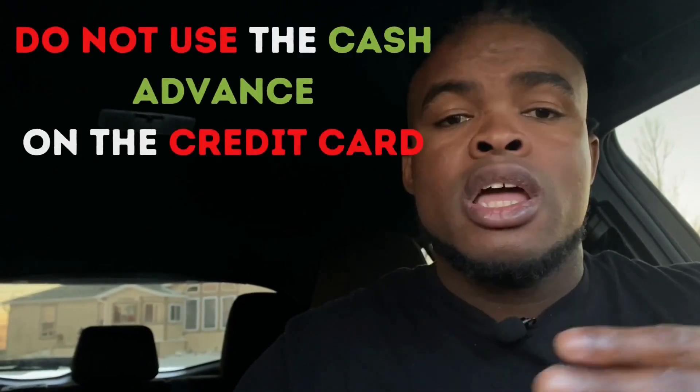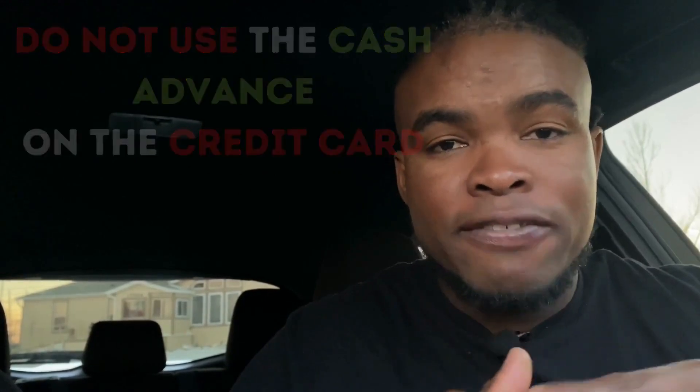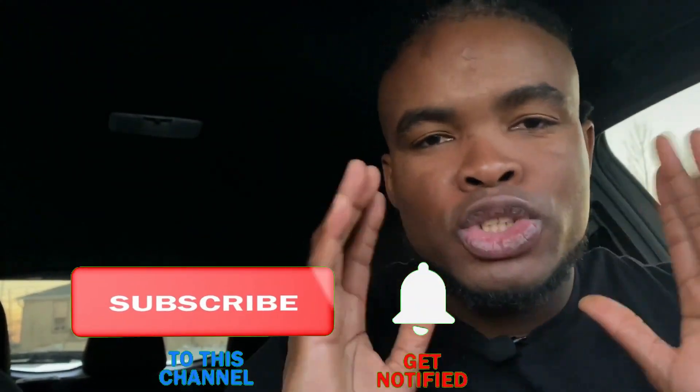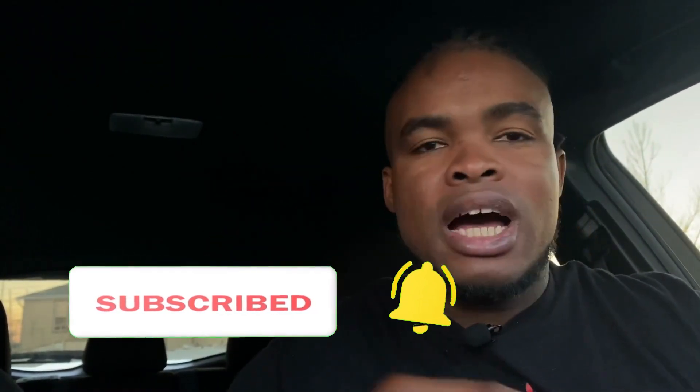Bonus tip: do not use the cash advance on your credit card, because whether or not you pay it back in full, the bank is going to charge you a fee for it. To avoid giving away your money like that, stay away from cash advances unless it's an absolute emergency.